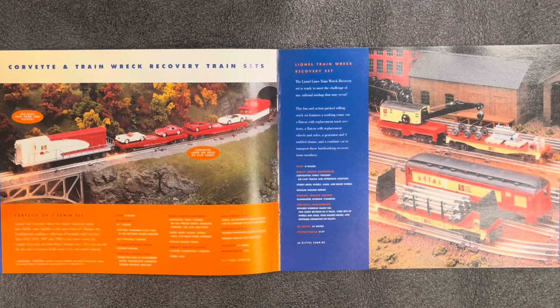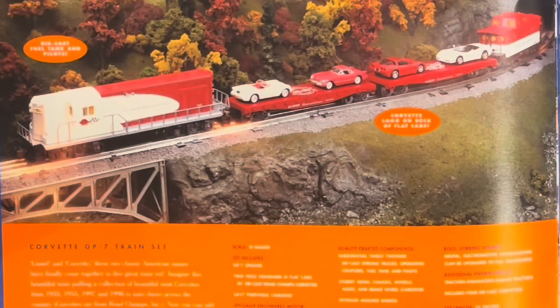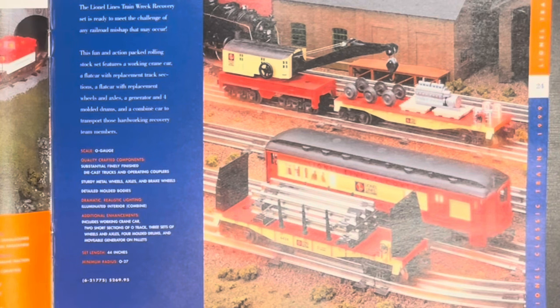The Corvette and Trainwreck Recovery train sets. The Corvette set has the Corvette logo on the deck of flat cars — engine, two flat cars, caboose, and four Corvettes to carry. Runs on O31 and will cost you $500. I wonder if this became collectible — I don't recall ever seeing this set or that engine. Did it not sell well? Were not many made? The Recovery Set would cost $270 and works on O27.